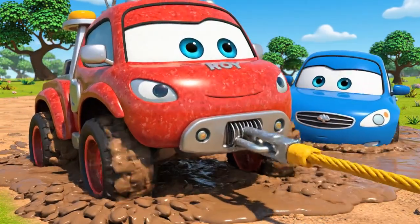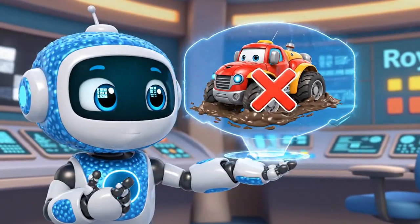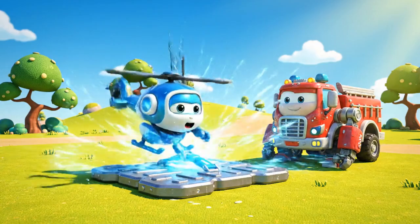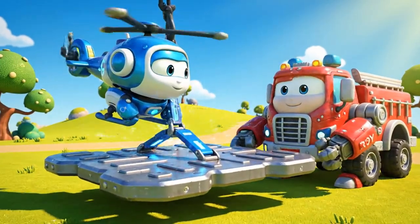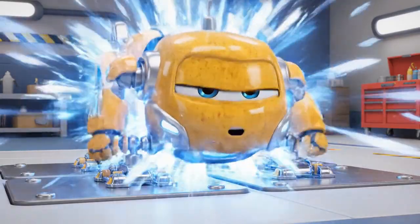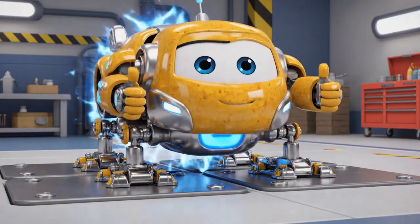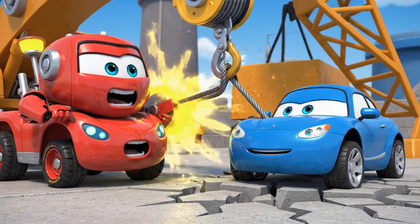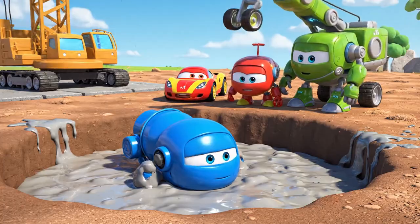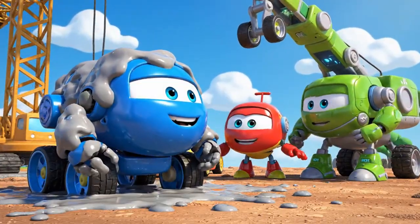Oh no. My wheels! I'm sinking too! The mud is too soft, so Roy's wheels have no traction. Coming in, Roy! Get ready! Activating stabilizer jacks! Mega Winch! Pull! He's free! You did it, Roy!